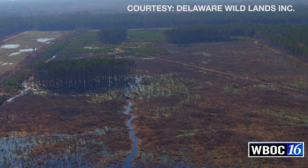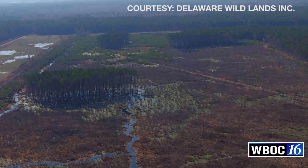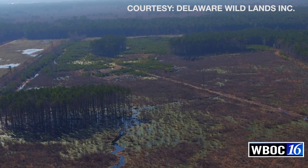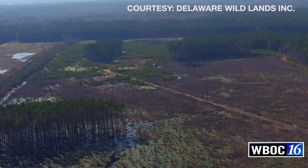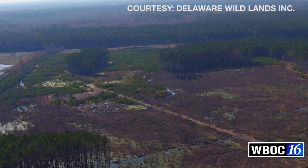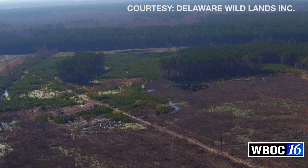Naturally functioning wetlands serve a major purpose in filtering water and making water cleaner. Where before this ditch system took water that would come into the swamp and diverted it directly out to Delaware Inland Bays, now we're holding on to that water longer, more of it's getting absorbed into the soil, nutrient runoff is getting picked up by plants, and chemical runoff is broken down by soil microbes and absorbed by plants.